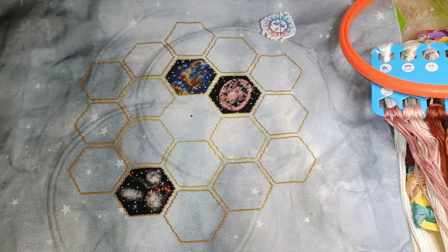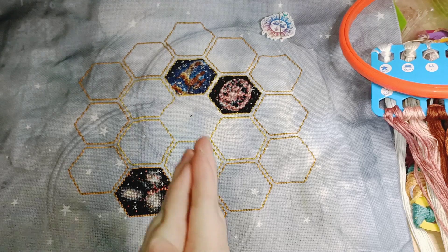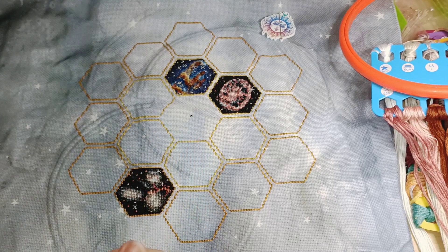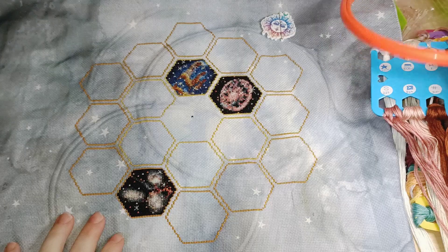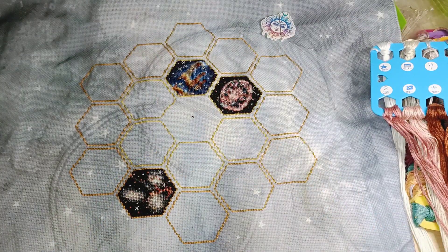They also have a Hubble Telescope image one as well, which looked quite interesting — I think that was perhaps a stitch-along from last year. I was really enjoying it and was almost finished with parts one and two not that long ago.